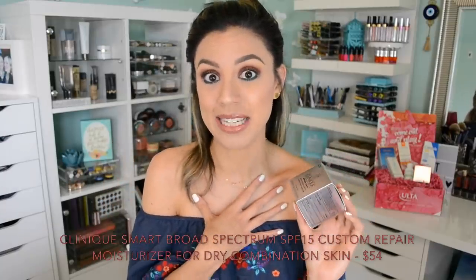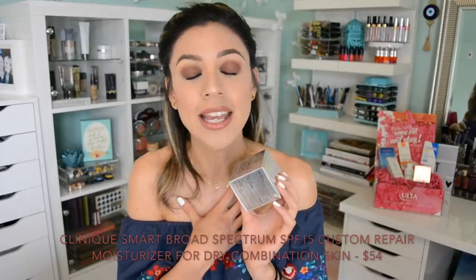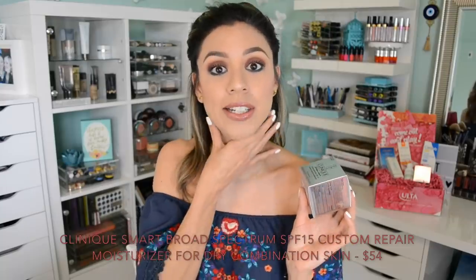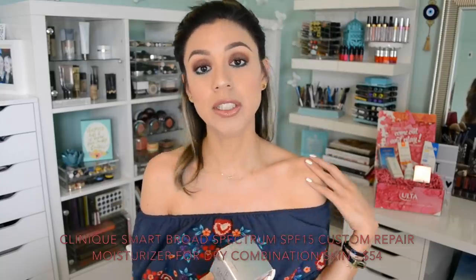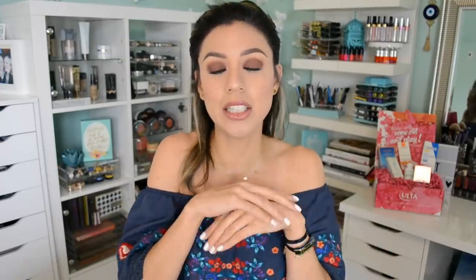This has a sun protection factor of 15. It is extremely hydrating, it does brighten the skin, and it is recommended to be used all over the face including the neck. My biggest recommendation when it comes to moisturizers with sun protection is to take whatever is left over and apply it not only to your neck but also to your shoulder area and the tops of your hands. We drive all day, we're on our phones all day, we're sitting in a window — anytime we could be exposed to sun rays, always protect the tops of your hands.